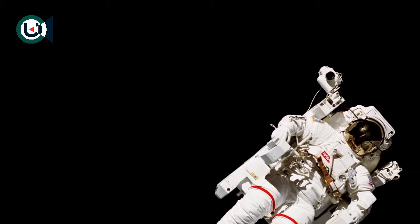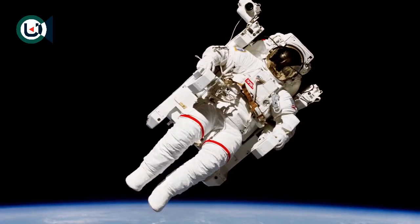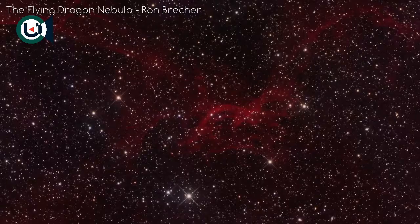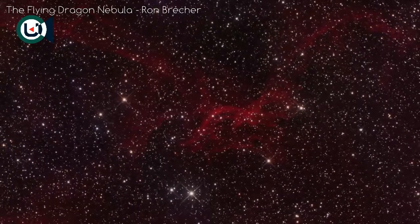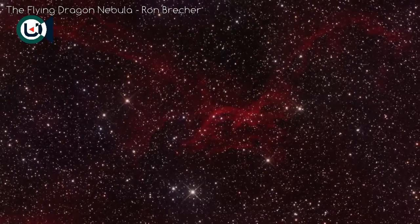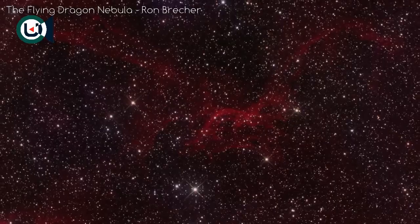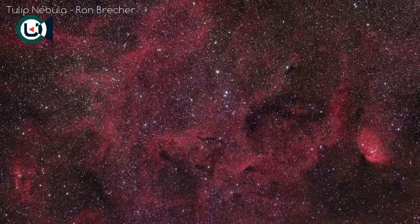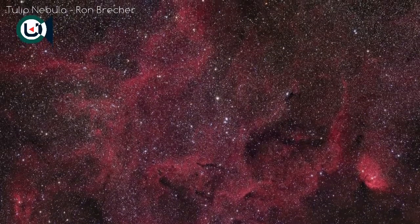When we think of interstellar space, we often think of a cold vacuum of nothing. And by our earthly standards, it might as well be nothing. But this is not strictly true. Between the stars of our galaxy is what is known as the interstellar medium — the matter and radiation that exist between stars. It is comprised mainly of hydrogen, followed by a small amount of helium, and trace amounts of heavier elements.